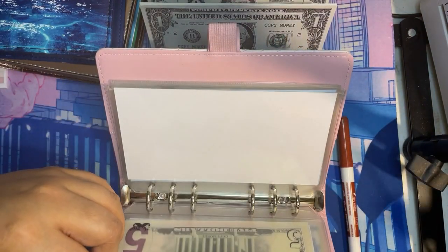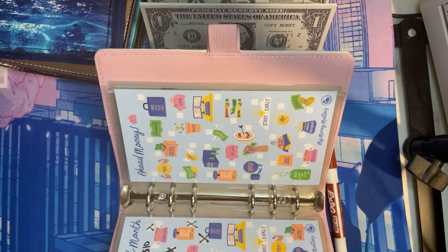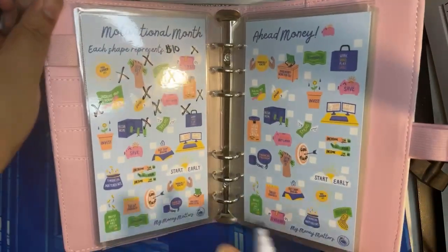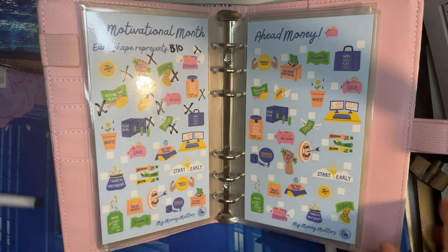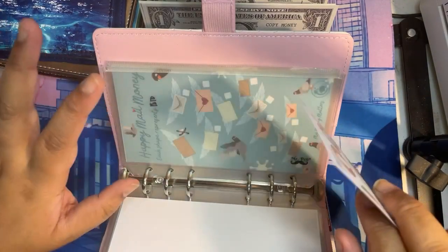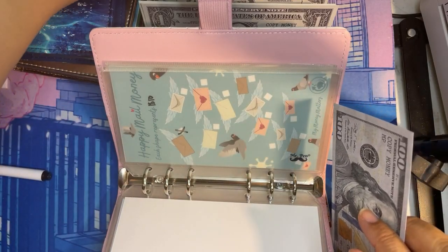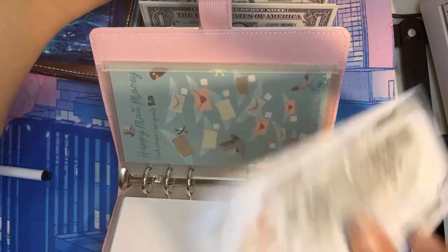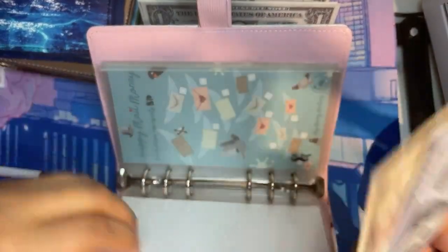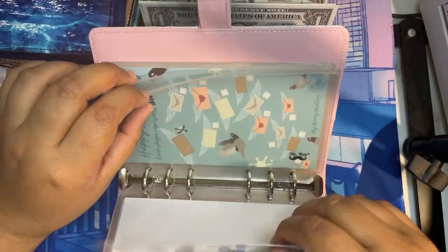Month ahead is getting $10 as usual. I'm liking how I'm doing this in this video because I'm noticing there's less glare — I have the cash tray behind the binder to hold it up so the glare doesn't hit the laminates. There is a total of $110 in month ahead.